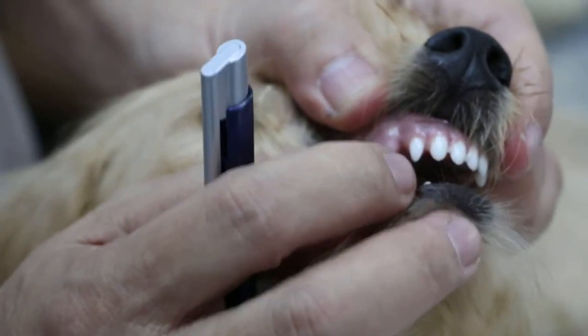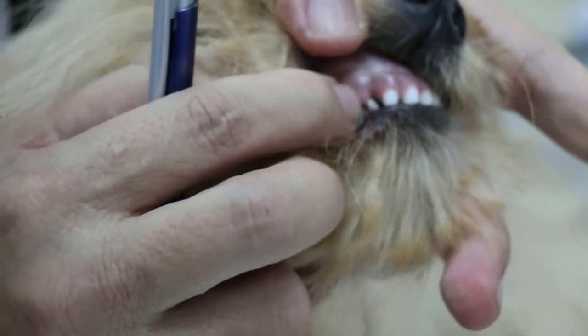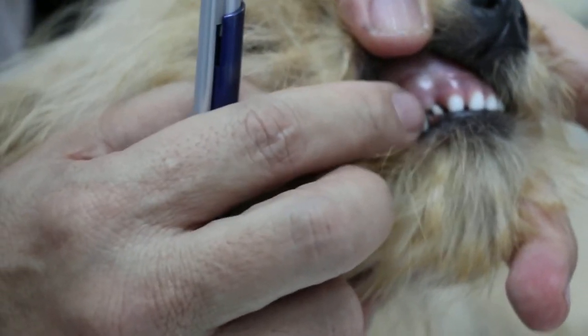At about 6 months of age, the incisors are permanent and the canine is erupting. It should come up by one month later.